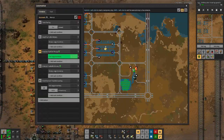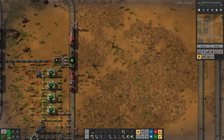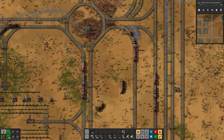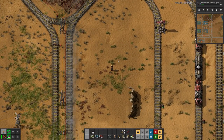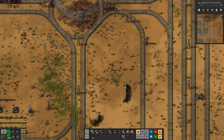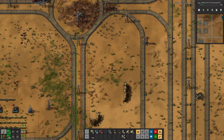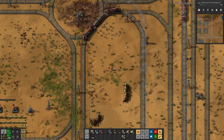Down here we have another train without a waiting bay after fueling, but that's also okay because — similar to the productivity module trains — it's the only train making that journey, so the follow-up station should always be free. That's it for today. We did a lot of fixing of train schedules, so hopefully next time we'll see a positive effect, and we'll probably need to figure out how to further improve the purple science production. Until then, goodbye.